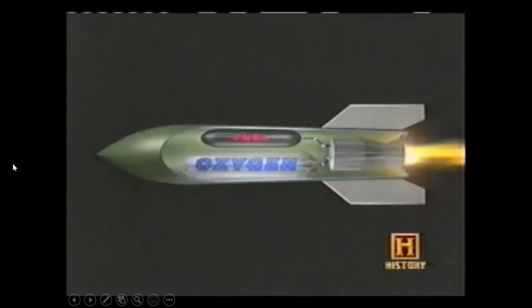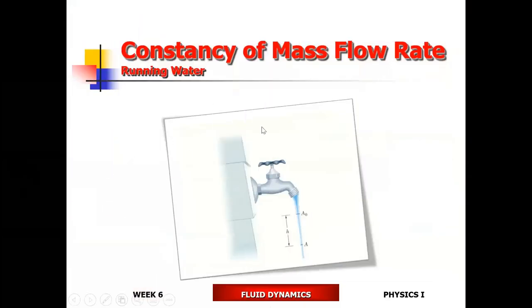Running water necks down — gets thinner — as it falls from the faucet. Why? As the water runs away from the faucet it accelerates under gravity, speeding up. Water surface tension keeps the water together as it thins. At some point it becomes so thin it breaks into droplets. This is another example of the constancy of the mass flow rate: the faster the water goes, the thinner it gets, meaning the cross-sectional area gets smaller.